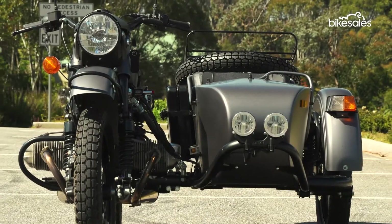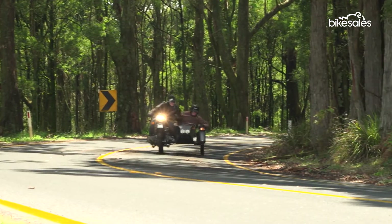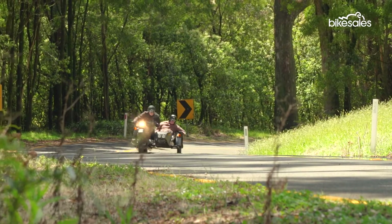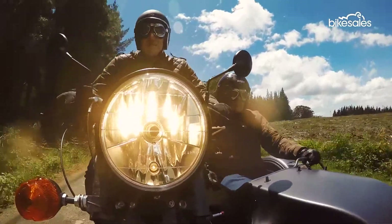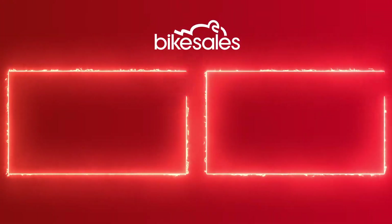Sidecars are definitely a niche pursuit these days, and with an asking price for this Ural Ranger of $24,970 plus on-roads, that doesn't look set to change any time soon. However, if you like to enjoy your wind-in-the-face adventures with one or even two mates, or you prefer to carry a bit of gear, the Ural Ranger is a thoroughly proven, rugged and sorted design.